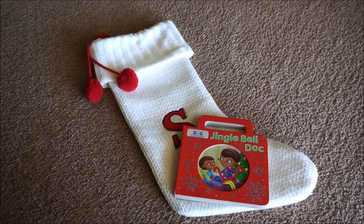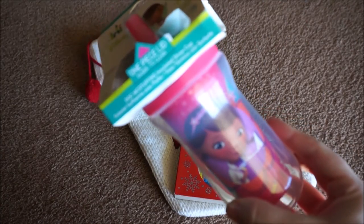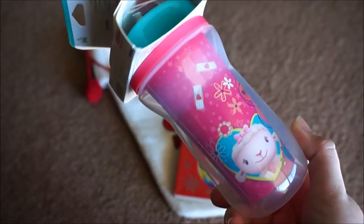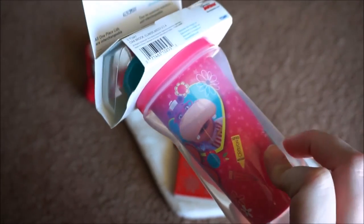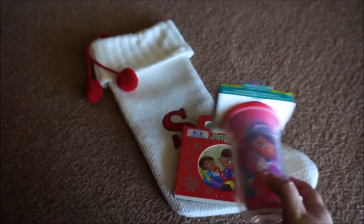The next thing that we picked up for her was this Doc McStuffins straw sippy cup. As you can tell, she is the theme for this year, but she has been loving Doc McStuffins and Sophie only drinks out of straw sippy cups anymore, so I just decided to go ahead and pick that up for her.